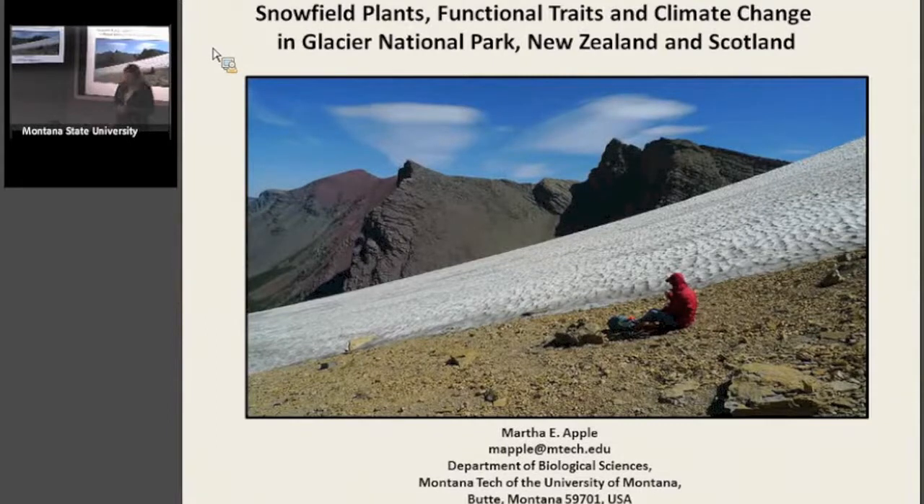One of these projects is the Snowfield Plant Project, which is current and ongoing. It takes place at Glacier National Park and we're studying the snowfields.